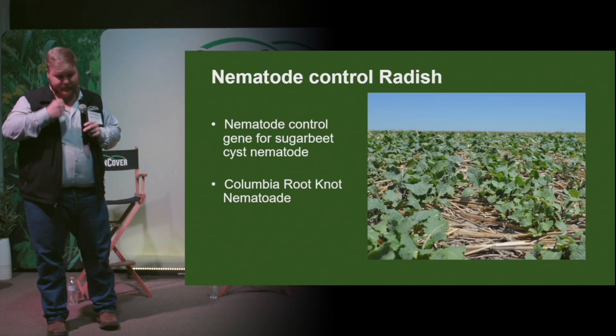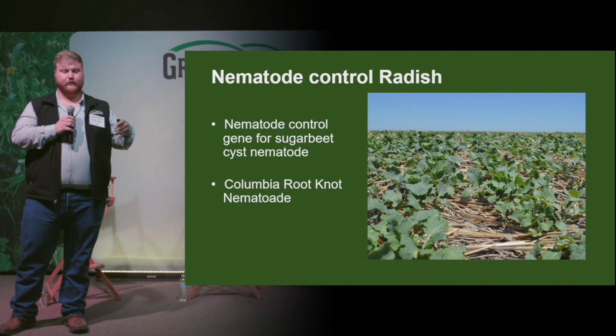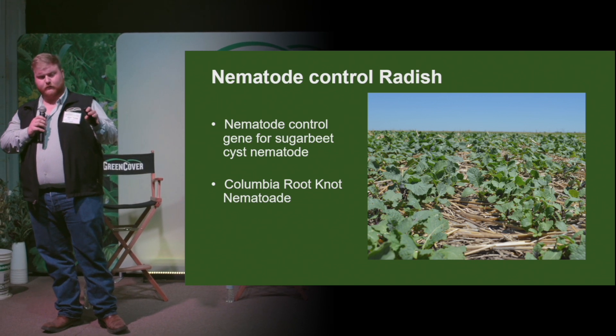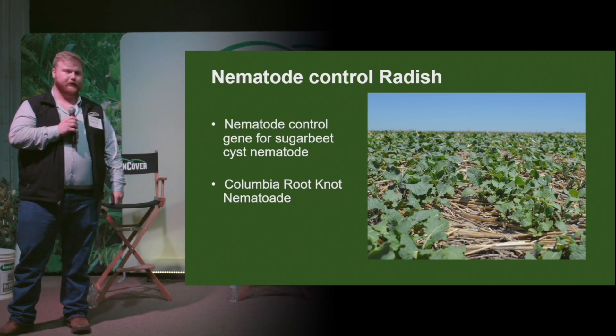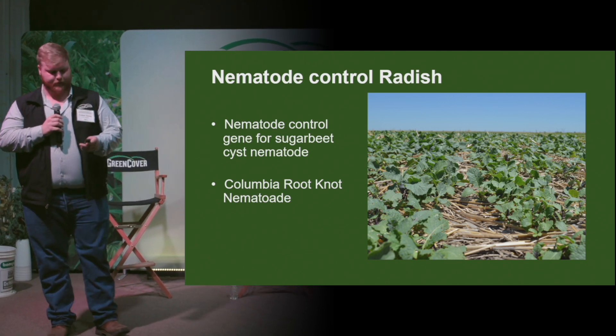Up next is the nematode-controlled radish. This specific radish was bred to control the sugar beet cyst nematode and the Colombian root-knot nematode. That usually occurs in potato production, so if you're in corn and beans, you don't have to worry about it as much.